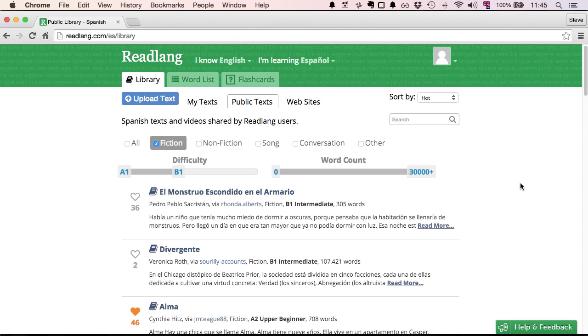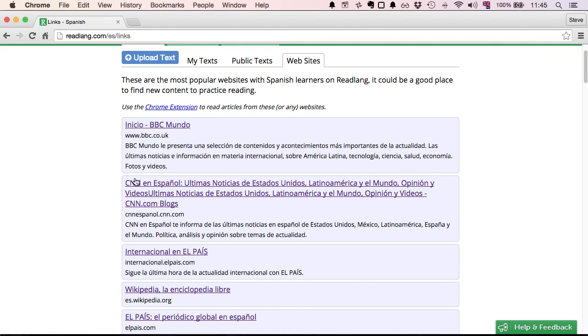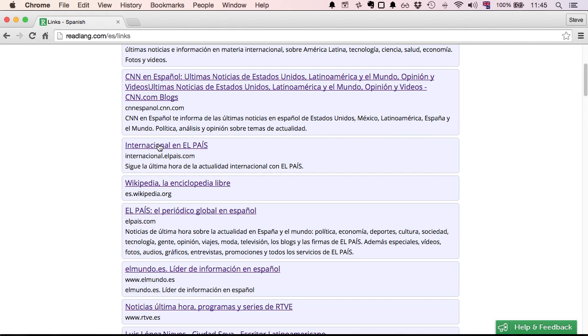Now that we've read a text and watched a video within Readlang, let's explore the wider world of Spanish language websites by entering the website section. This shows the most popular Spanish websites amongst Readlang users. It contains lots of news sites, so it's great if you're interested in keeping up with current events. Sites like Wikipedia offer you the chance to learn from a huge variety of different content.